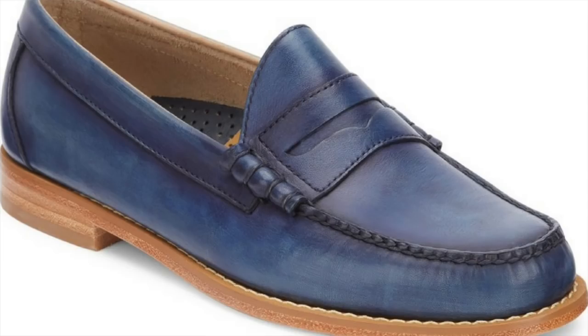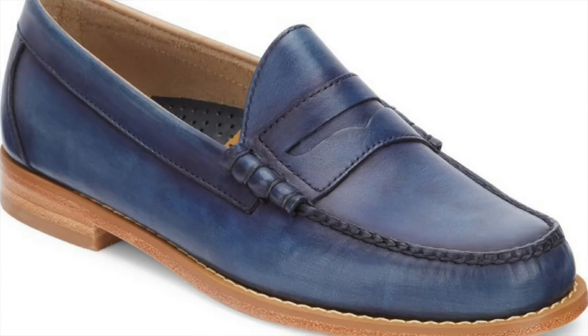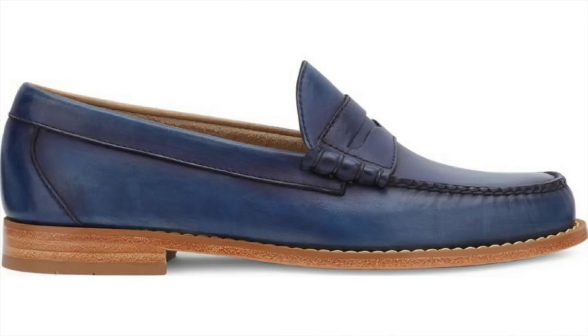Next up, I have another casual classic but this one in an out-of-the-box pop of color — with this navy-on-navy leather G.H. Bass Larson Weejun Penny Loafer. This one has classic beef roll styling, defining a versatile loafer fashioned from high-shine leather for eye-catching appeal. G.H. Bass is of course the company you identify with penny loafers. In the summertime, I love taking classic styles with an unexpected pop of color, like this navy. A great classic style from a great company, and it's only going to run you 80 bucks.